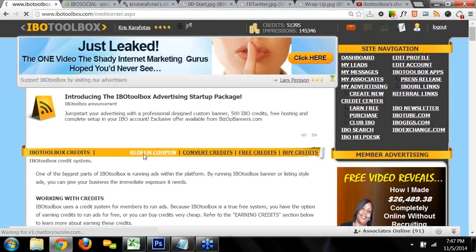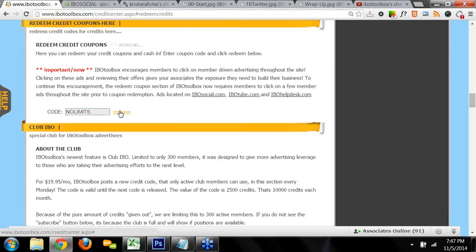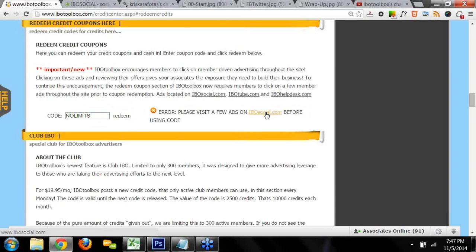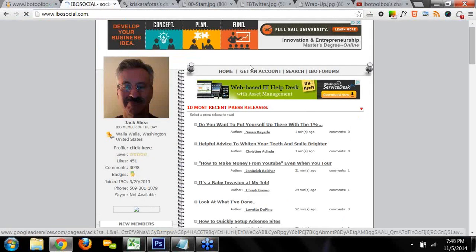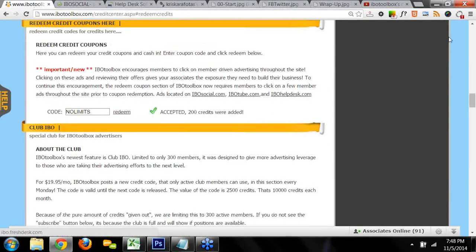So we're going to go to the Credit Center under site navigation, click on Redeem Coupon, and tonight's credit code is 'NOLIMITS' — one word, N-O-L-I-M-I-T-S — click Redeem. It's asking me to visit a few ads on IBO Social, so I'll go there, click on an ad, come back, and click Redeem. Thank you so much for coming to the webinar today. I'll have a link up in about five minutes for Saturday's webinar. Remember to bring guests, friends, fellow marketers — bring everyone — and let me show them how powerful IBO Toolbox is. Thank you so much. Go IBO!